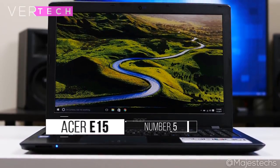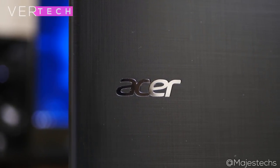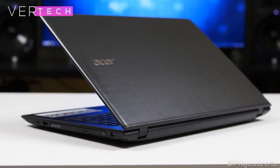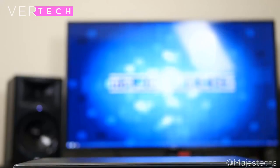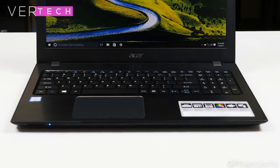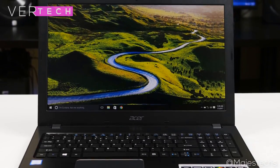Number 5 on the list is the Acer Aspire E15, the cheapest laptop on this list coming in at around $600, but it offers some really good specs for the price. The build quality and design is good — it comes in a fully plastic build with a texturized matte finish on the front and back, only available in black. The display is a 15.6-inch full HD TN panel that, for a TN panel, looks surprisingly good, with accurate colors and contrast but poor viewing angles.